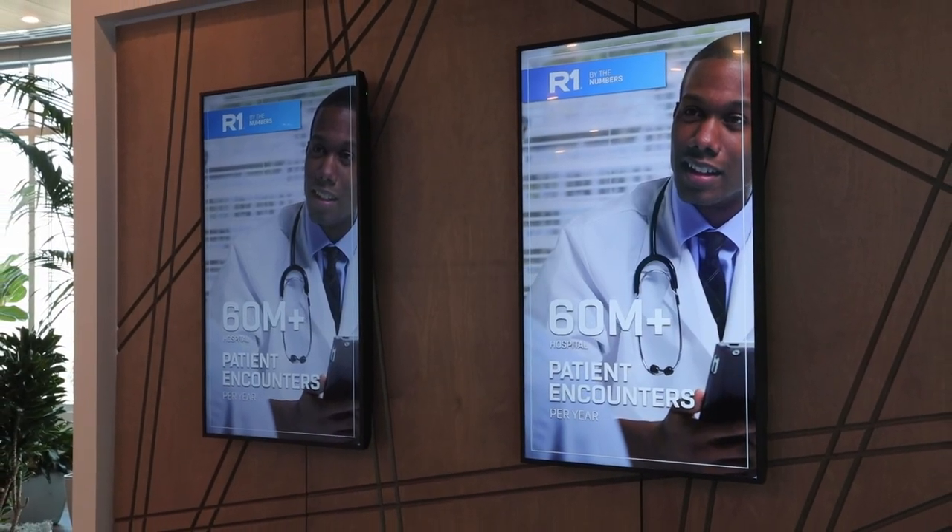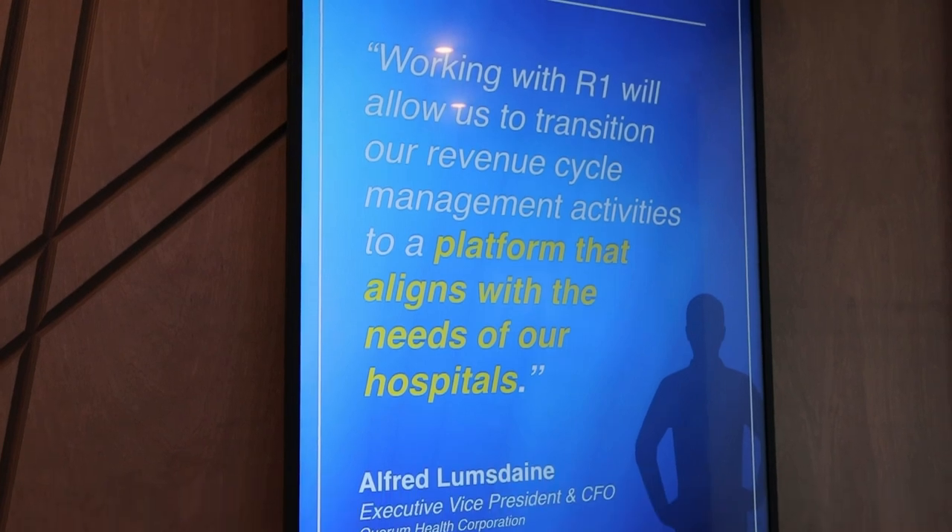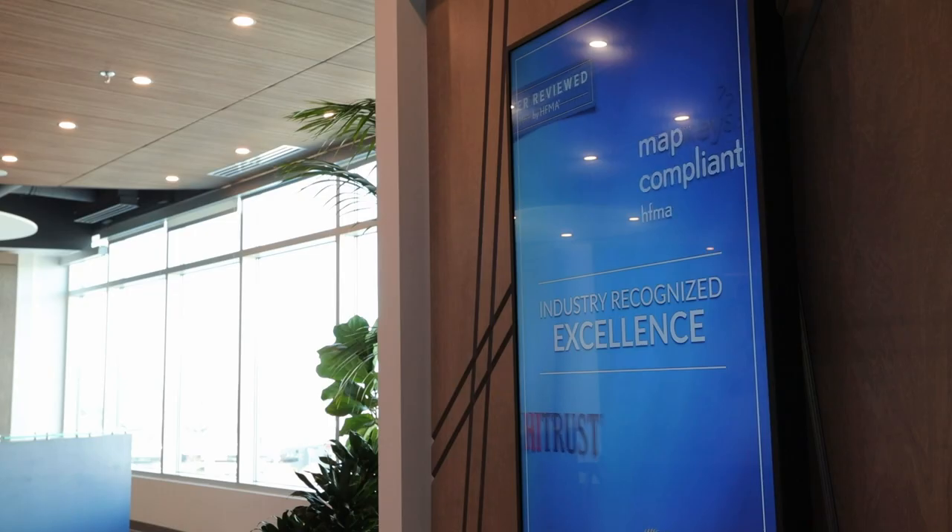Today we have over 200 digital workers automating 15 million transactions on an annual basis — working 24/7 around the clock, not making mistakes. Our partnership with Automation Anywhere has really allowed us to deliver that and continue to scale automations as we go to 200, 300, 400 digital workers over the next year or two.